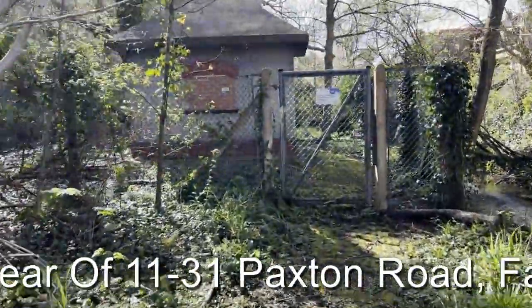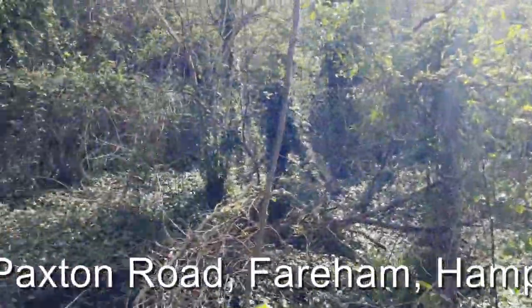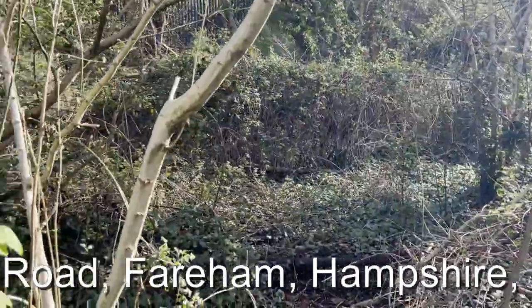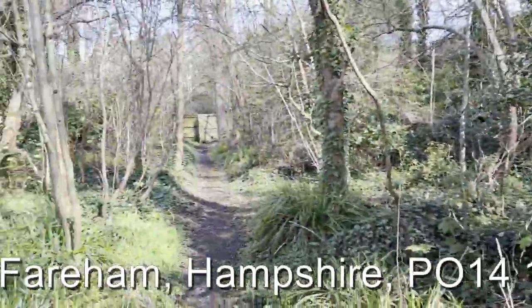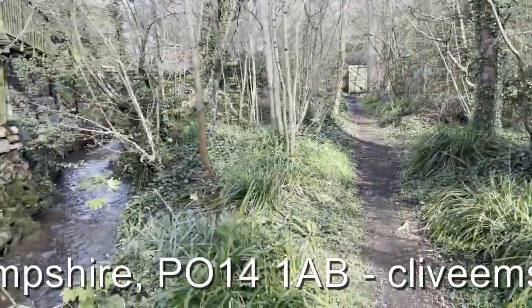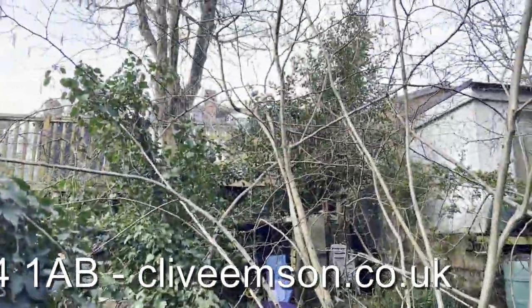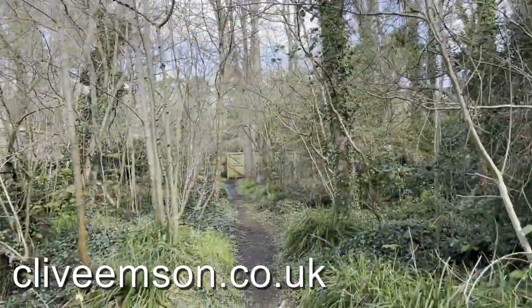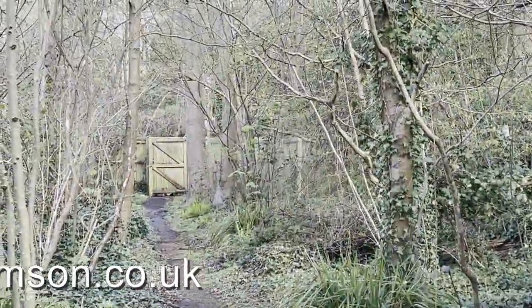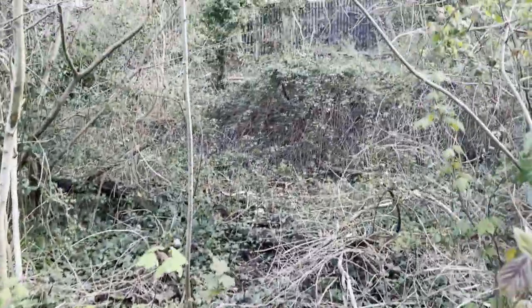Obviously, prospective purchasers should rely on their own inquiries via the legal pack in respect of that arrangement. We are now at the far end of the site looking back at the stream, and again a view up towards Paxton Road and then looking back down towards the Avenue and the railway station.